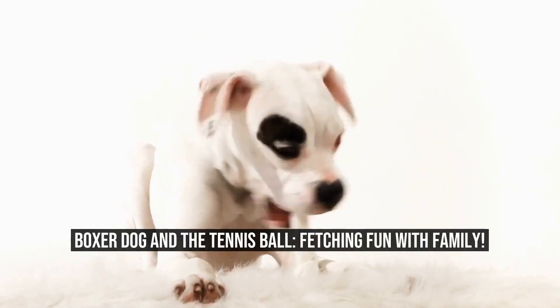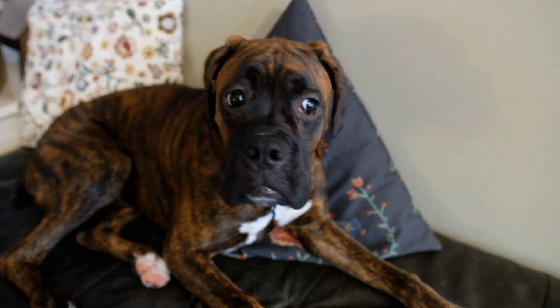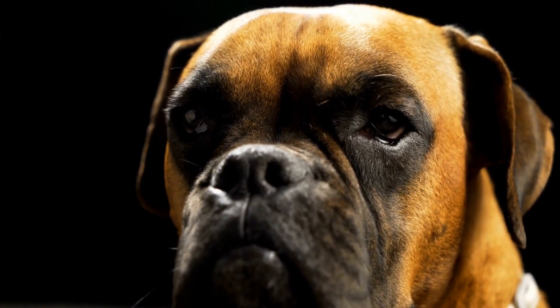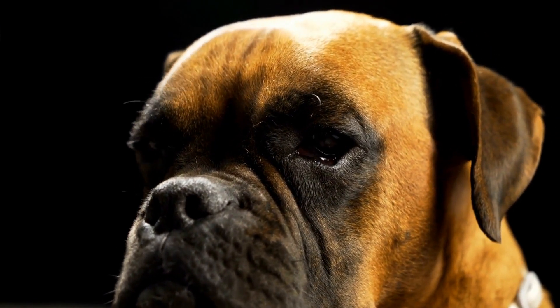Boxer Dog and the Tennis Ball: Fetching Fun with Family. Having a boxer dog as a family pet can be an incredibly rewarding experience. These dogs are known for their friendly and playful nature, making them excellent companions for both children and adults alike.